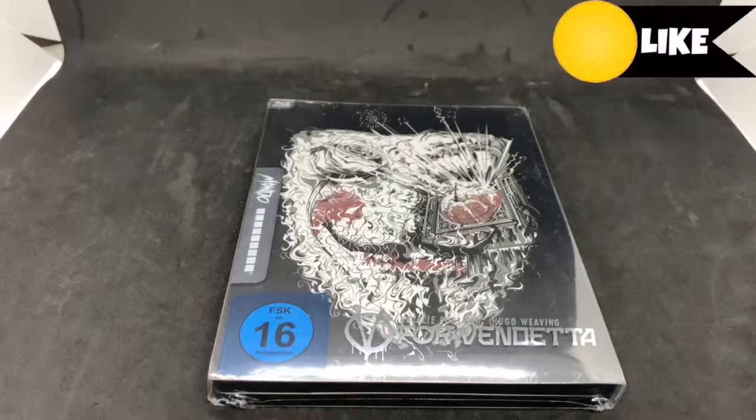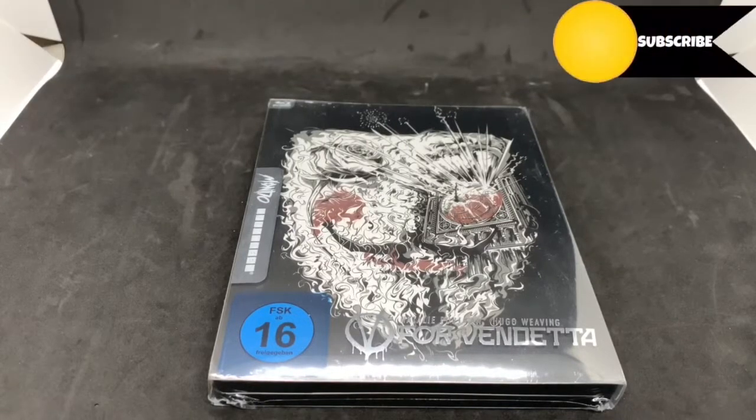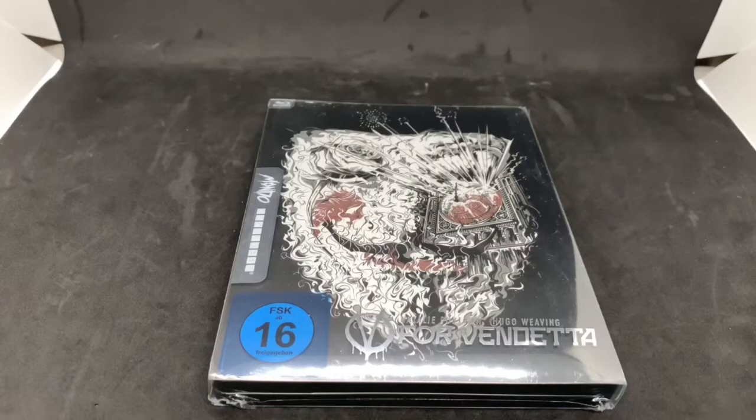Alright guys, Mark Alami here with another unboxing for you today. This time I got V for Vendetta — this is a Mondo steelbook. You know I love my Mondo steelbooks and this one looks gorgeous. Love the movie and just judging from this front picture it's phenomenal, looks great. I'm gonna go ahead and do a quick unboxing, see if this is worth picking up.